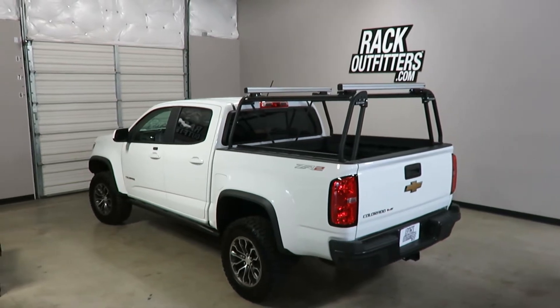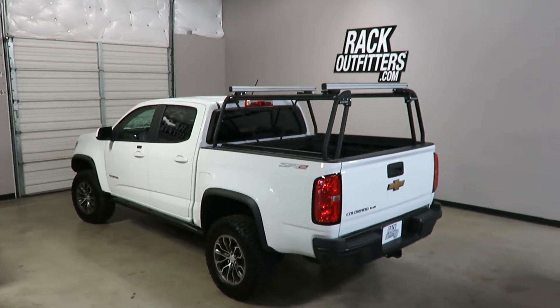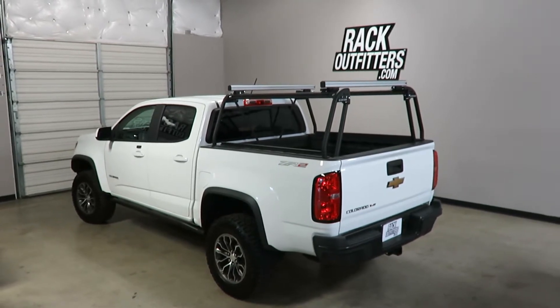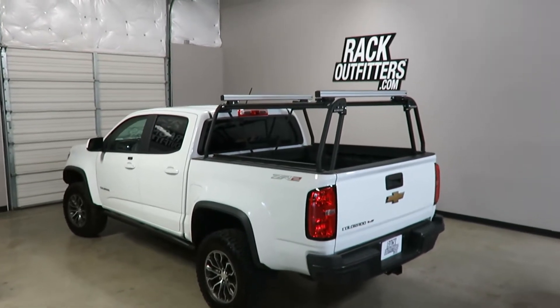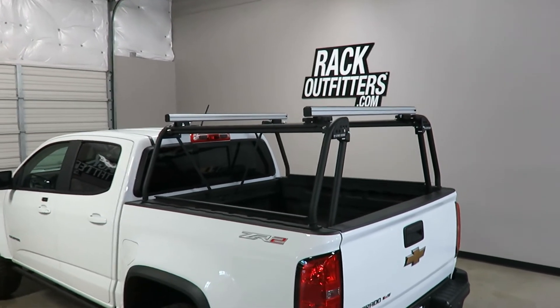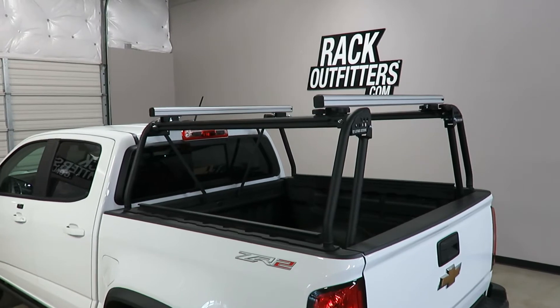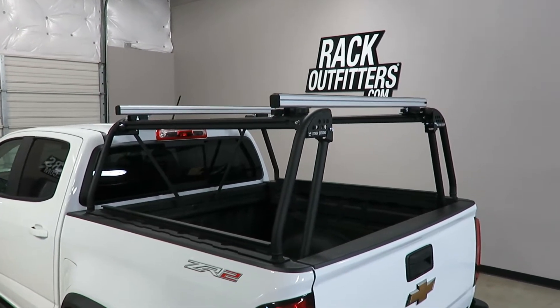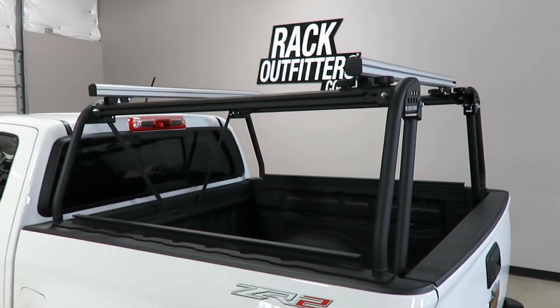This is a fit for a 2017 and beyond Chevrolet Colorado ZR2 Crew Cab Short Box. We've outfitted this vehicle with the Leitner Active Cargo System. This rack system is constructed using military grade aluminum alloy and has a two-stage powder coat finish.